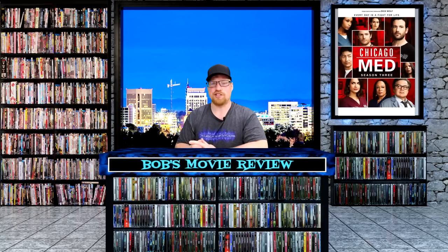Next up is Chicago Med Season 3, rated TV-14, a drama with a 7.5 rating. An emotional thrill ride through the day-to-day chaos of the city's most explosive hospital and the courageous team of doctors who hold it together. They will tackle unique new cases. Stars Nick Gehlfuss, Yaya DaCosta, and Torrey DeVitto. This one is releasing on DVD: Walmart $26.01, Best Buy $26.99, Target $29.99, and Amazon $34.99.